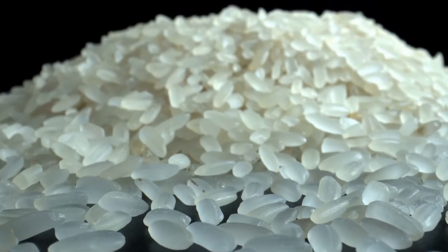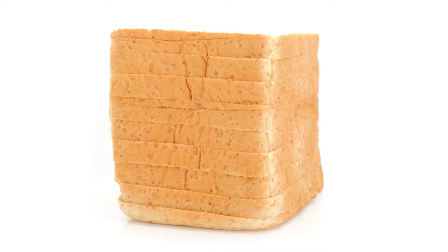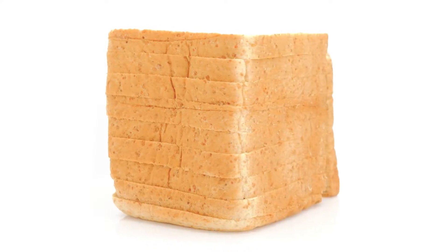according to Harvard Health publications, making it a favored carbohydrate for diabetics. White rice, ordinary pasta, and whole wheat bread all have higher glycemic indexes than corn tortillas.